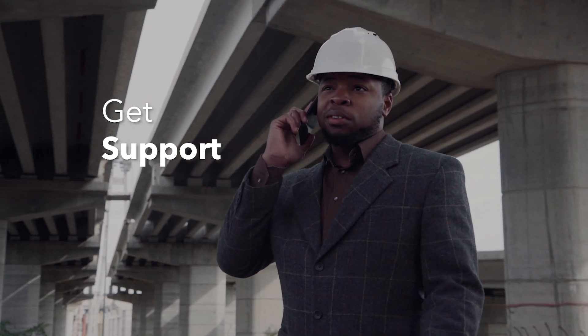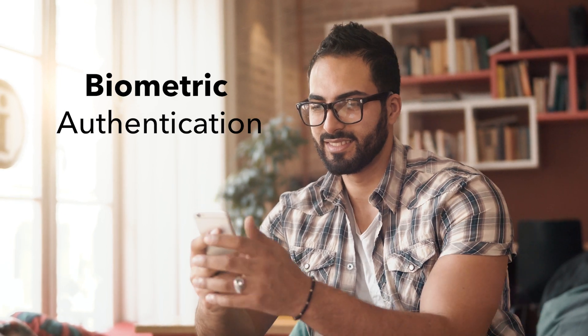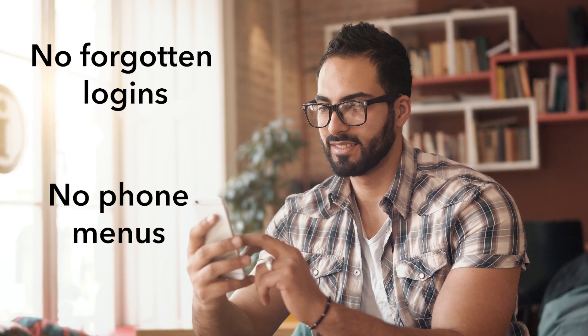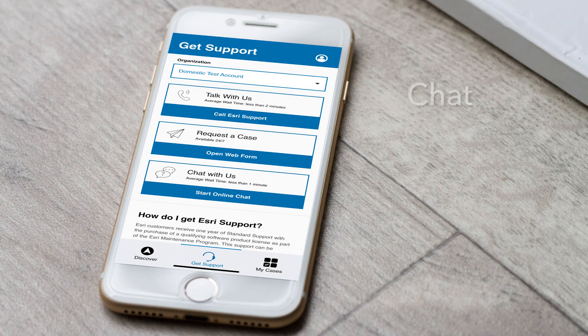Call or connect with us from wherever you are. Our app supports biometric authentication or facial recognition for your convenience — no need to remember your username or passwords every time, and no complex phone menus to navigate. Or just chat directly with our agents anytime using our new mobile chat feature.